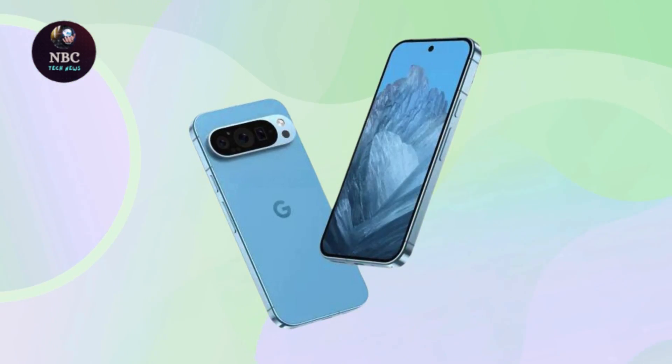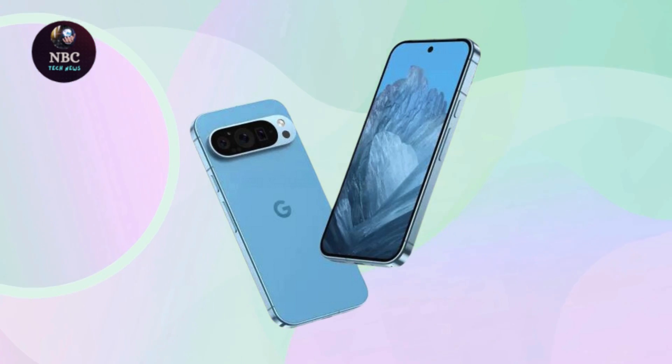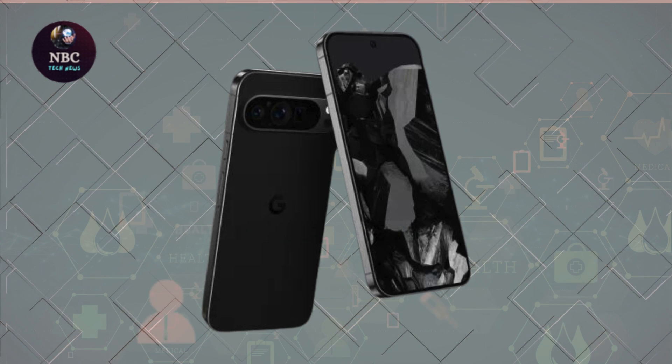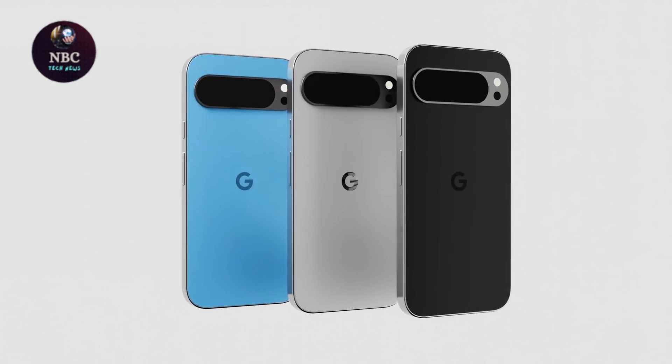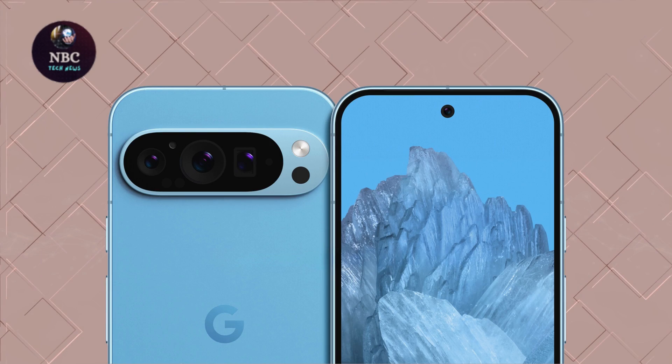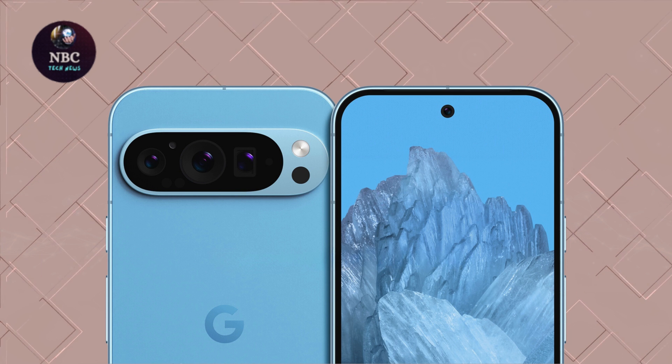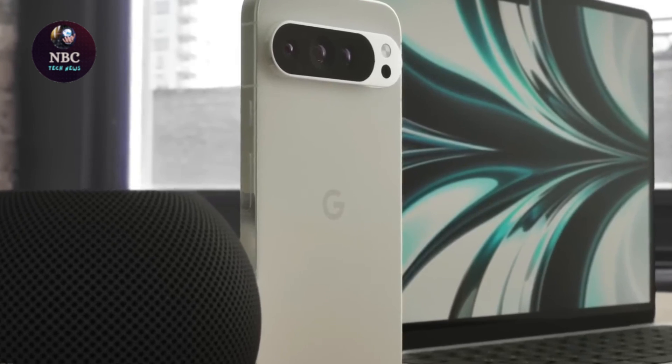As anticipation mounts for the Pixel 9 Pro's release, enthusiasts can't help but speculate on what lies ahead. With rumors swirling about Google's plans to launch not only the Pixel 9 Pro, but also a Pixel 9 and a Pixel 9 Pro XL model, excitement in the tech community is palpable.